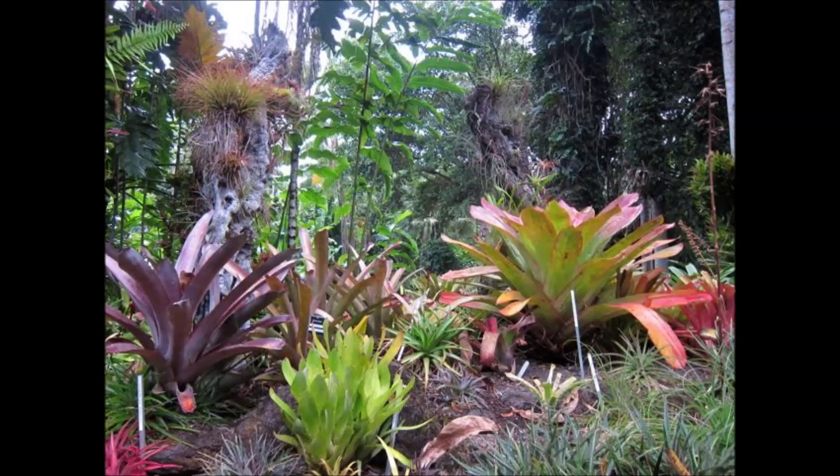Welcome to the Cairns Botanic Gardens Flecker Garden Audio Tour. The tour is marked by red numbered signs featuring the audio tour icon. These match the locations marked on the audio tour map. When you arrive at a numbered location, press play on your audio device for information on what you are looking at.